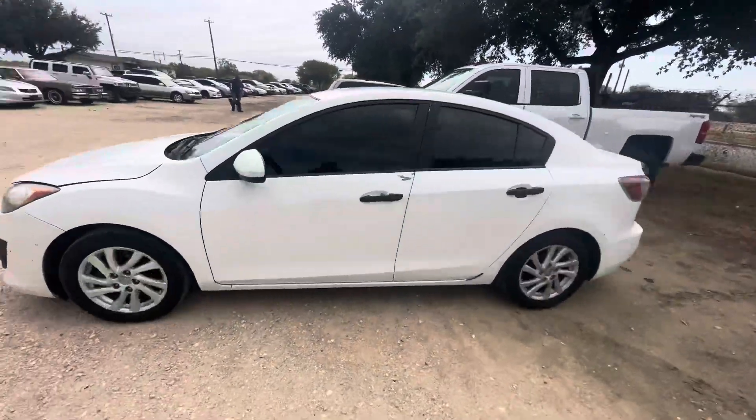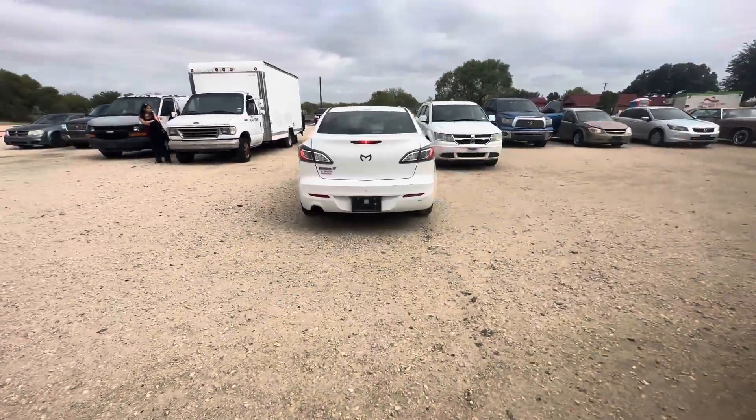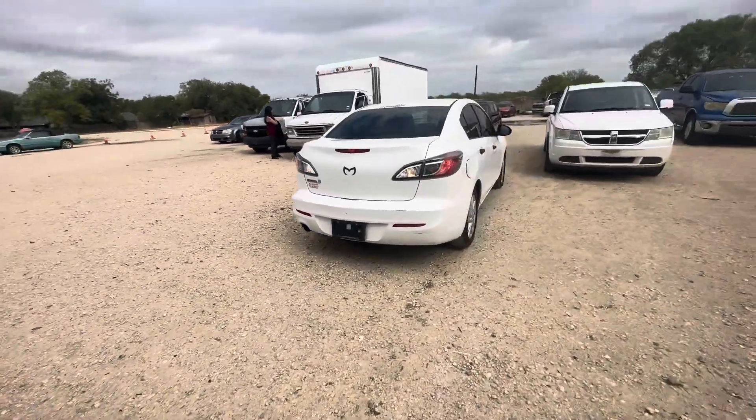Hey everybody, today we're at Alamo Action Ears. We have a 2012 Mazda 3. It's an automatic four-cylinder.